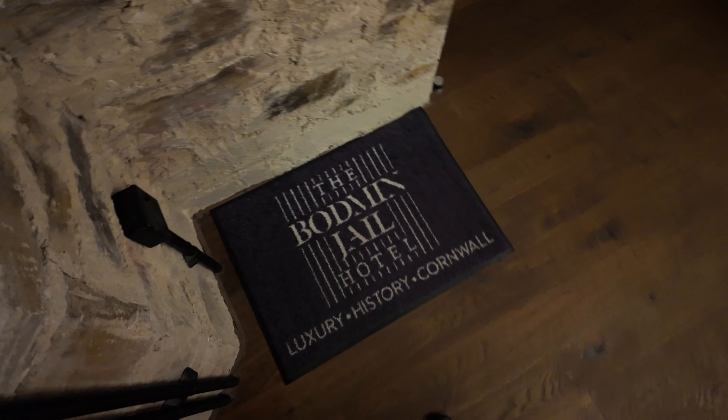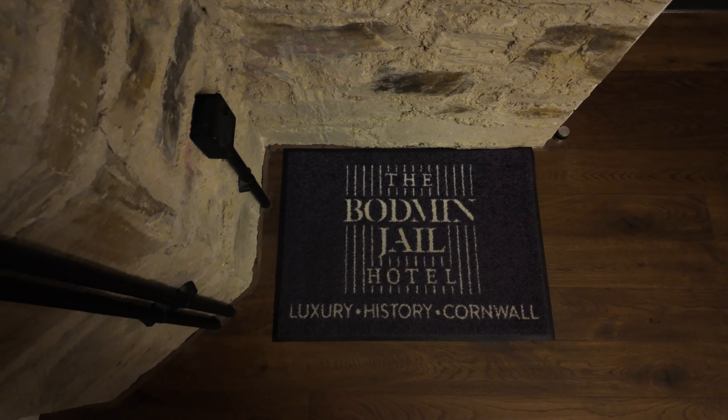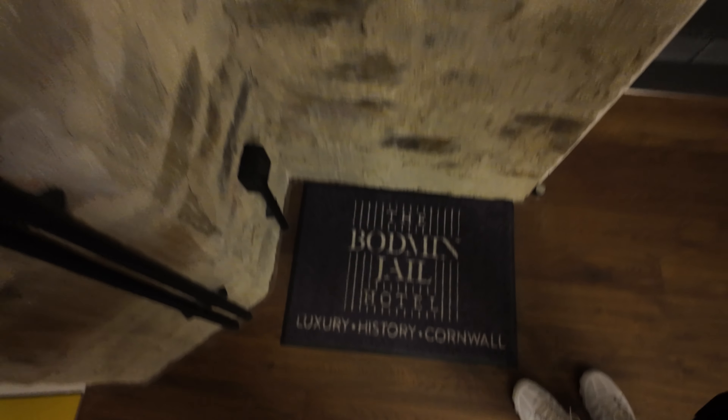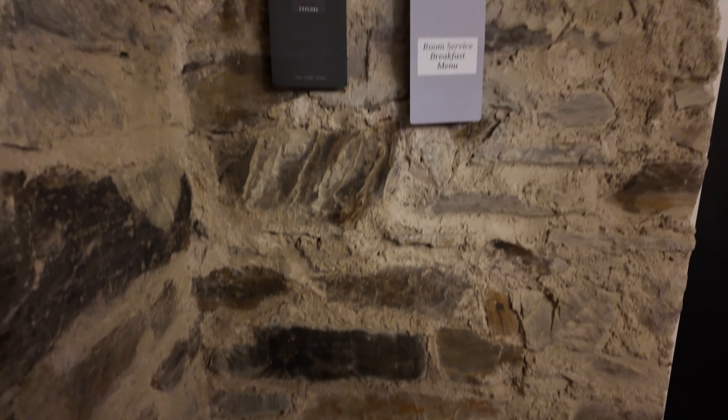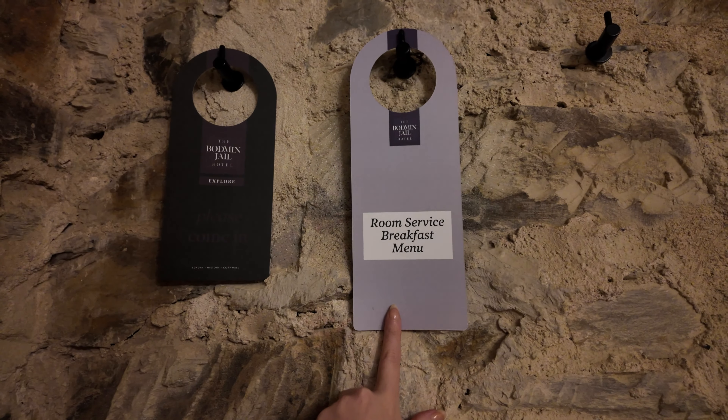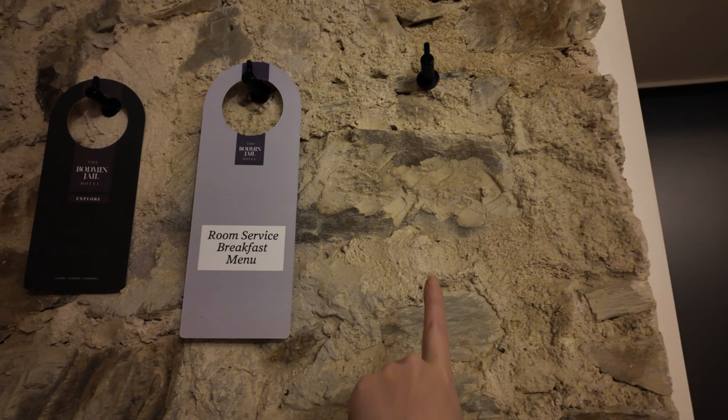The curved ceilings make it just feel like a little bubble. So as you enter the room you have this little rug that says the Bodmin Jail Hotel Luxury History Cornwall. Up here you have all your signs: please come in, room service, breakfast menu, and do not disturb — which we've already put on our door.